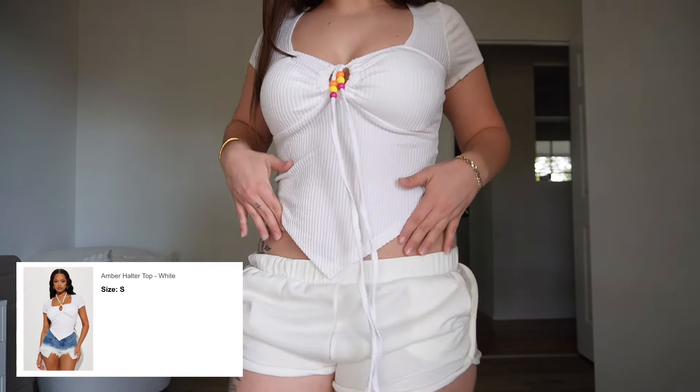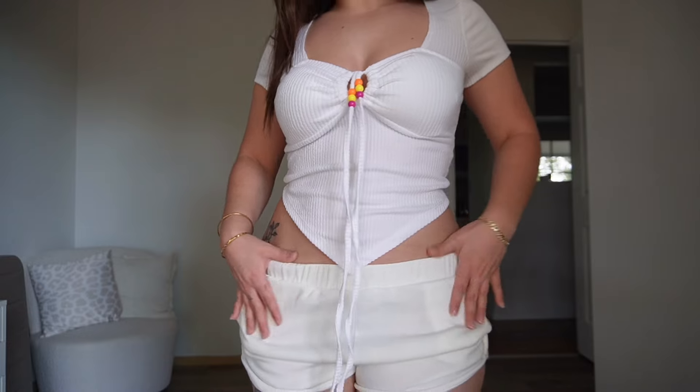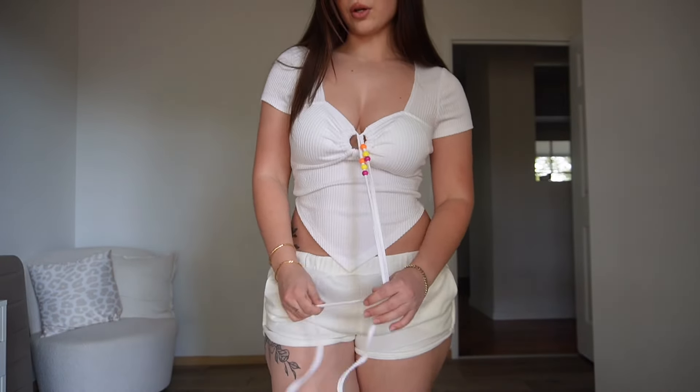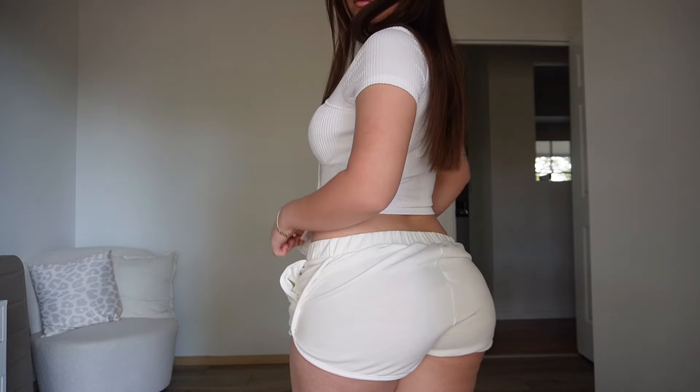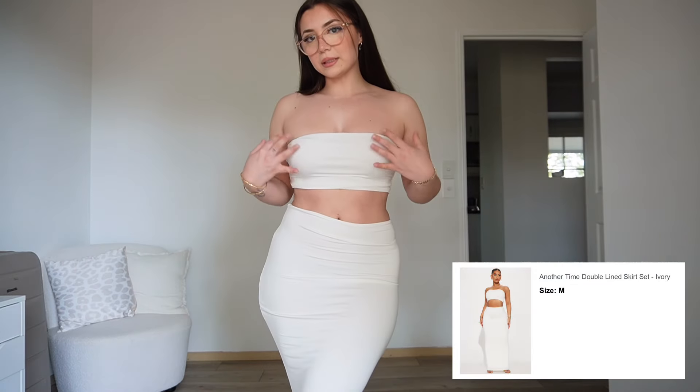Next is this top. I love that it goes into a V because then I can wear my pants really low. I really like this top — it's so cute and it covers everything really well. There is padding in this top so you don't even need to wear a bra. We love that.